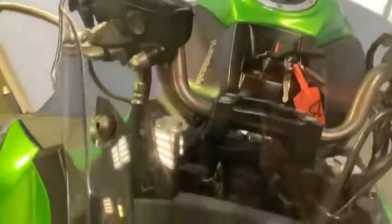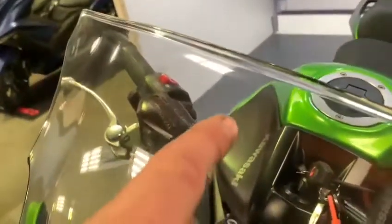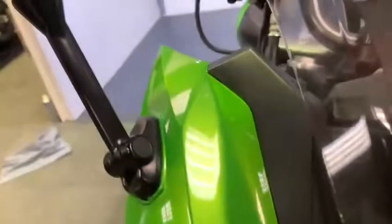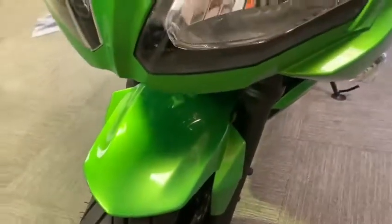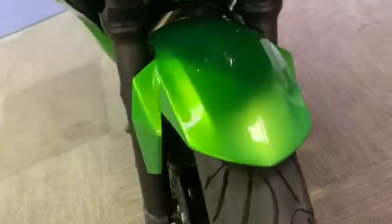Coming around the front, there's a nice clear screen which has got a few little scratches just in the top there, and the normal polishing scratches down the front. Nice green metallic paintwork on the front there. Lights are all good, it has got a Datatool alarm which you can hear just resetting, and a nice mudguard.